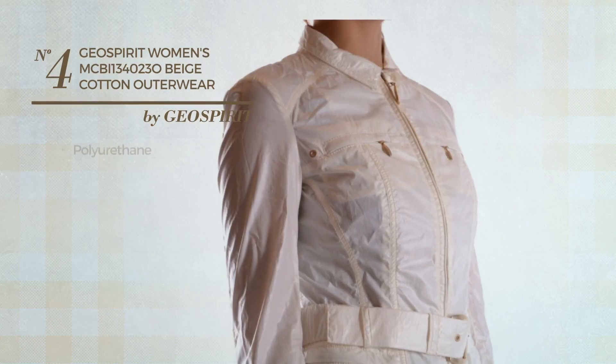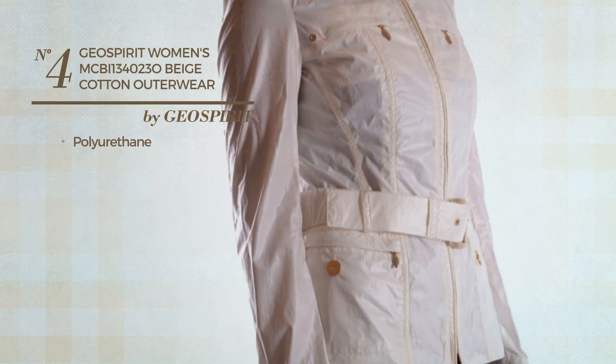Number 4. Made of Polyurethane. Available mainly in beige color.